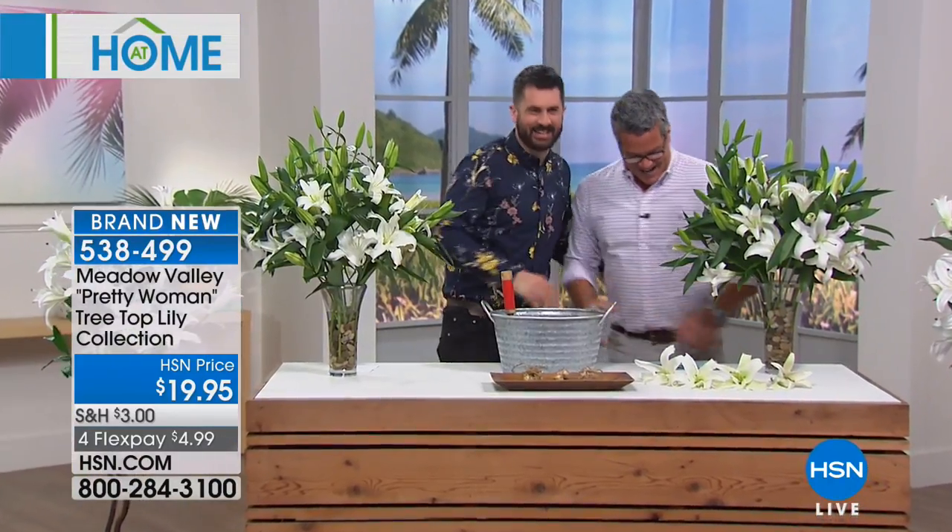Welcome back, everybody. I'm Guy Yovan. We are so excited about this show. I get to work with Michael, my next guest, and you've seen him all over the place. He's such a great guy. When it comes to gardening, the man knows everything. He's been doing it since — and I will use your terminology — since he was a wee lad. Come on out, Michael. Good to see you, buddy.